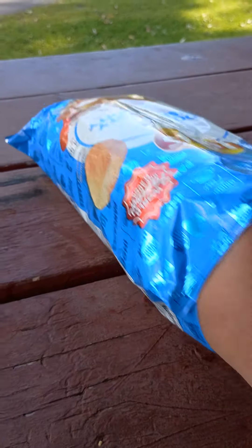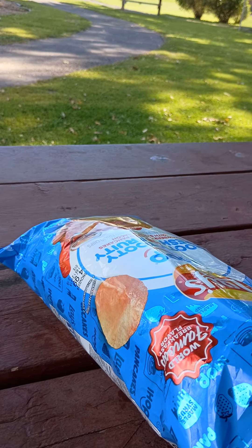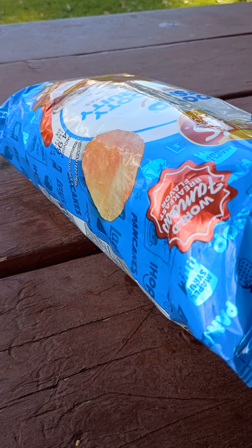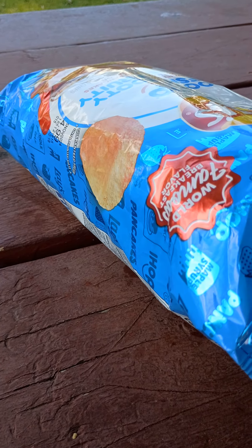I'm gonna try another one. Pancakes mixed with — wow! — that syrup and strawberry really stands out.